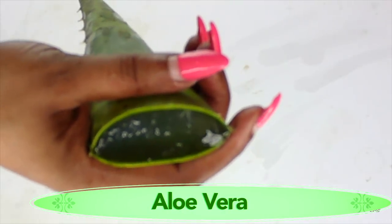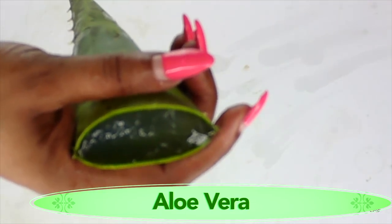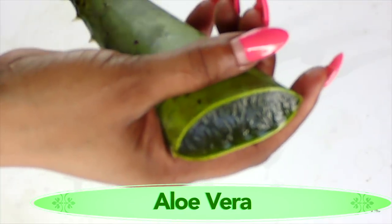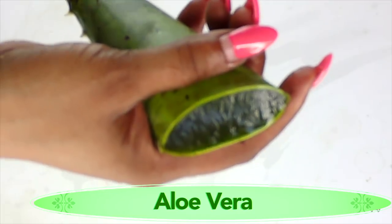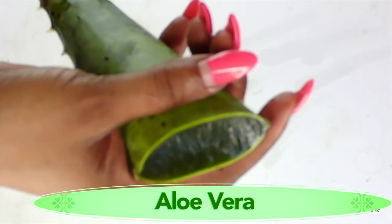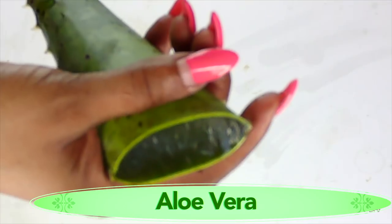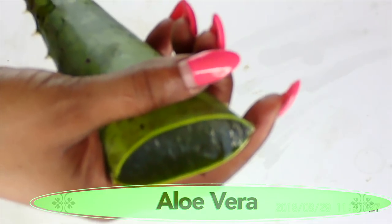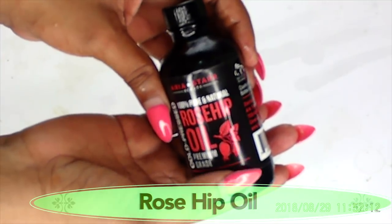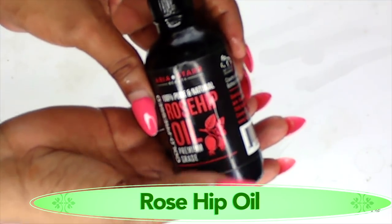Our next ingredient is aloe vera, and here is our aloe vera leaf. Aloe vera is another wonderful ingredient for the skin. Whether you are young or old, you will reap a lot of benefit from this plant. When added to these other ingredients, it creates a powerful fading cream. Aloe vera contains a lot of antioxidants that will help to get rid of spots and blemishes from not only your face but also your entire body.